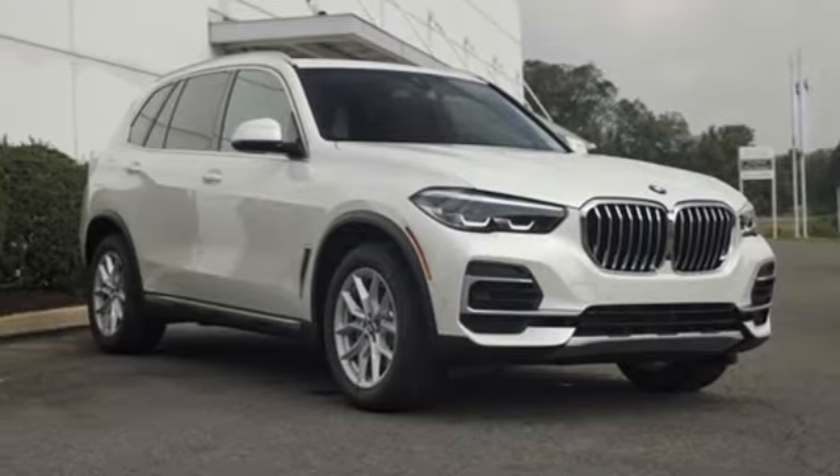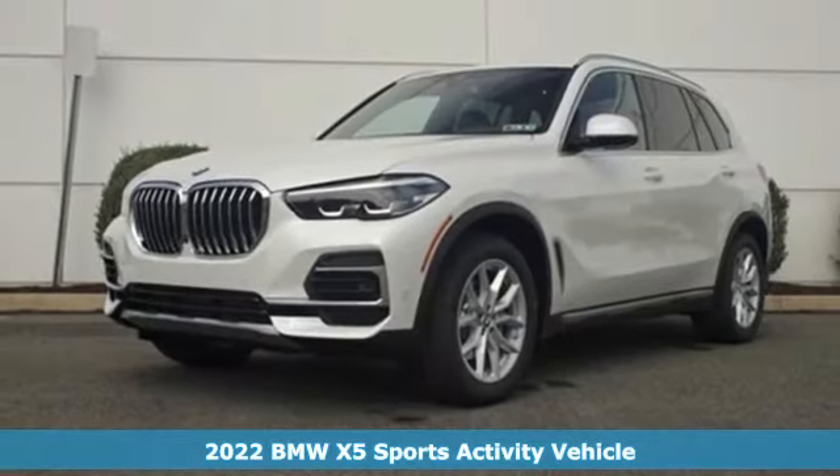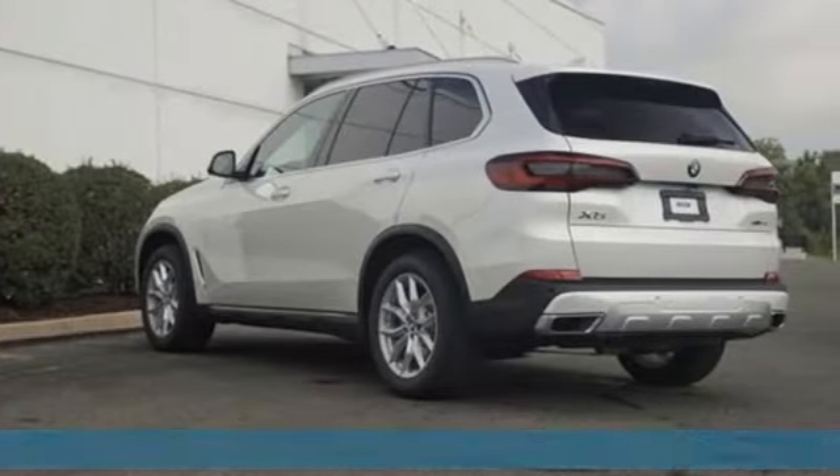It's a new 2022 BMW X5. It takes luxury and you to new heights. It comes with the features you need, and better yet, want.